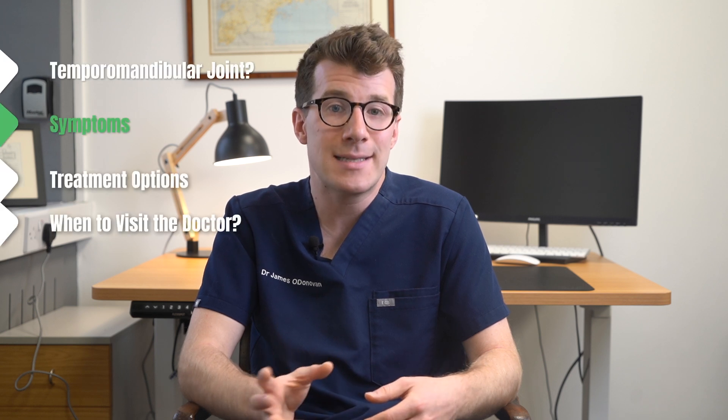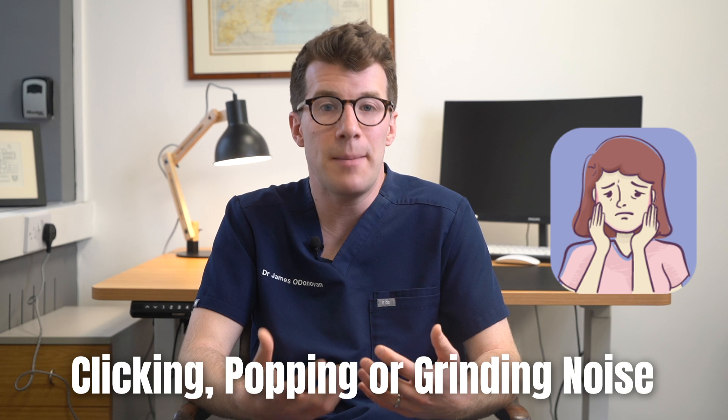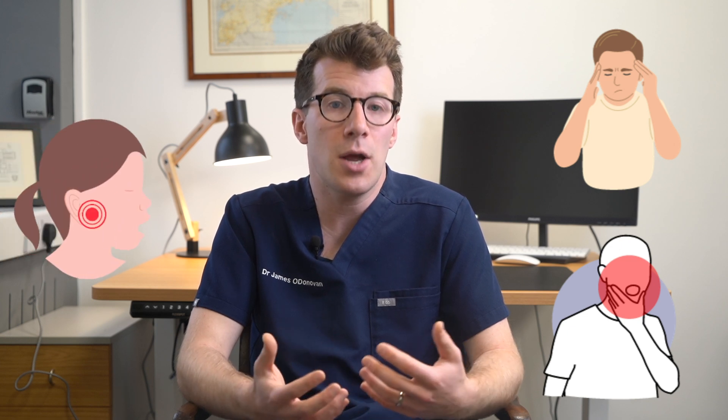So now we understand more about what the TMJ is and why you can develop dysfunction of this joint, what are some potential signs and symptoms? Well, patients often mention that they have developed pain around the jaw and ear, accompanied by a clicking, popping, or grinding noise when they move their jaw. Other people might notice a headache around the temples, difficulty opening their mouth fully, or the jaw feeling like it locks when you open and close the mouth. The pain may also be worse when chewing and when you feel stressed, and it can also stop you from getting a good night's sleep.